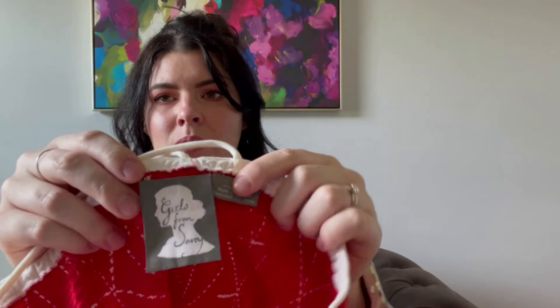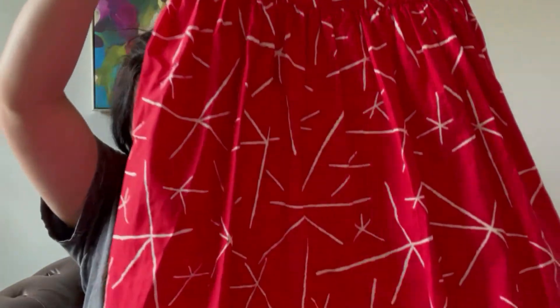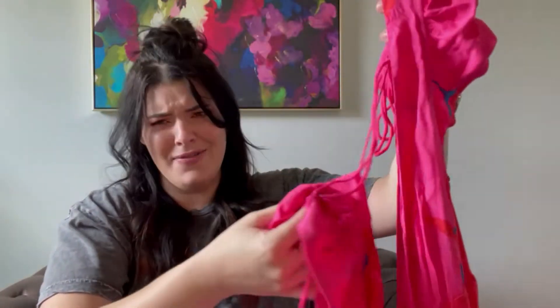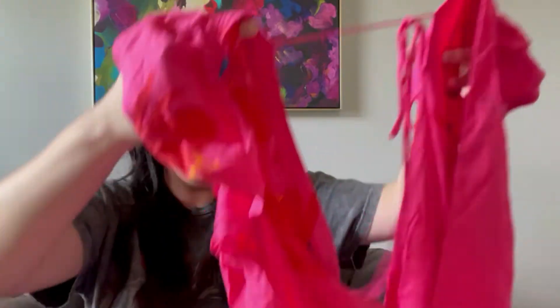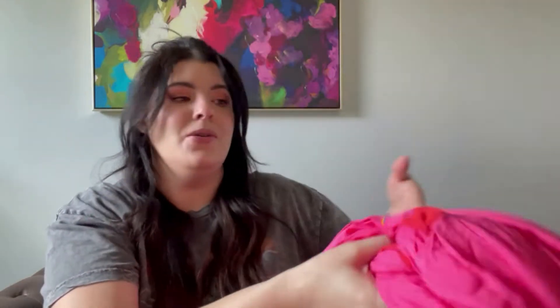I picked this up at a more local thrift store — not a Goodwill. This is Girls from Savoy, which can also be linked to Anthropologie. It's a size 10 really pretty graphic sundress. I try to keep things organized so I know where I got them and how much I spent. This is a Free People maxi dress — it has a Marshall's tag so I knew I'd seen it there, but it also has the original Free People tag retailing for $128. I'll just snip off the Marshall's tag and keep the Free People tag, so it's still new with tags.